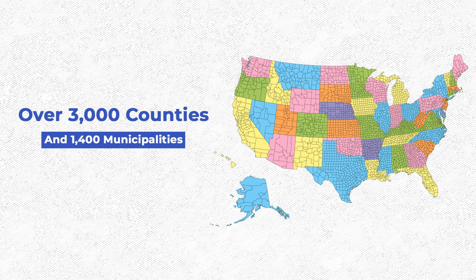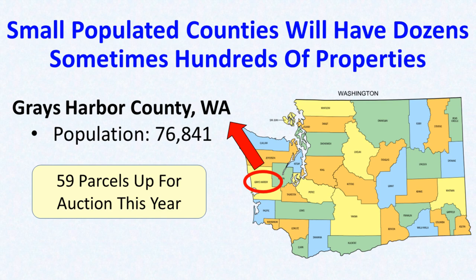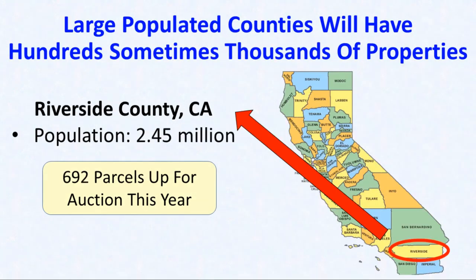When you get started, here's what you're going to find out. There are over 3,000 counties across the United States and they all sell tax-defaulted property. That means there's going to be abundance — a lot of it. In small population counties there's going to be at least dozens, sometimes hundreds of tax-defaulted properties. In large population counties there's going to be up to thousands of these tax-defaulted properties going to auction. This really is a business of abundance.